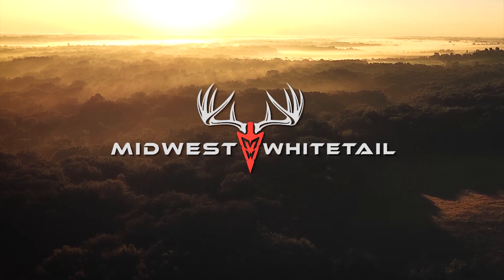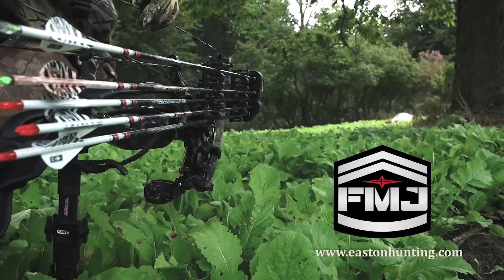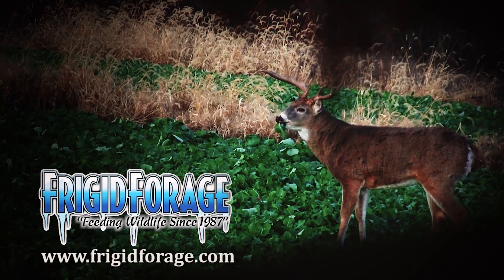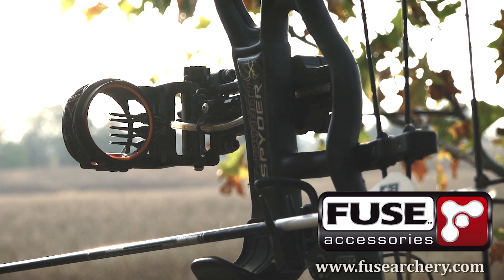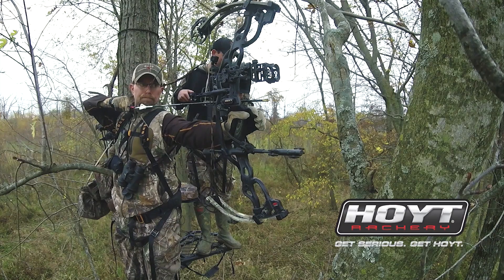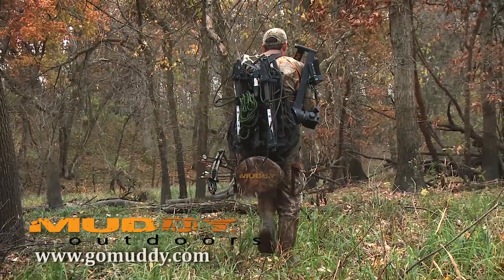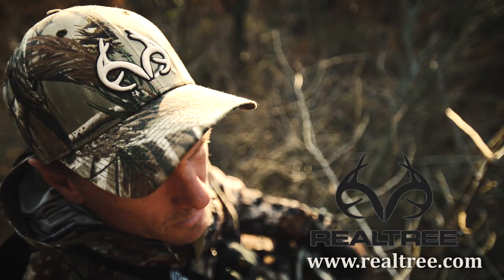Realtree's Midwest Whitetail is brought to you by Cabela's, Easton Arrows, Frigid Forage, Fuse, Grizzly Coolers, Hoyt, Hoyman Tree Saws, Muddy Outdoors, and Realtree.